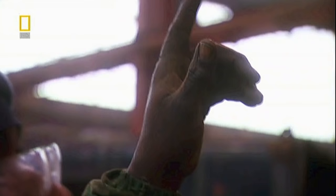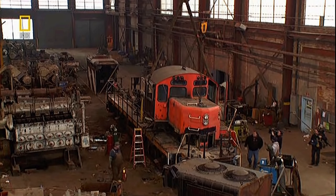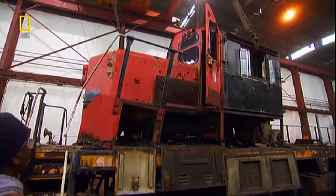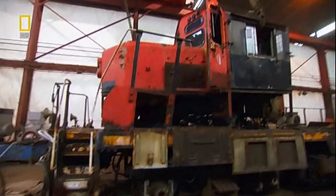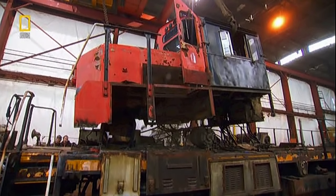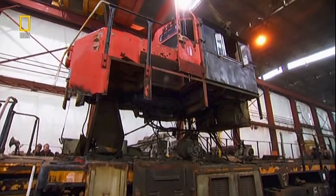Okay, Mikey, we're ready. Go up. She ain't going quietly. But the strategy works. Nose, driver's console, and electrical cabinet break free in one. The team is back on schedule.